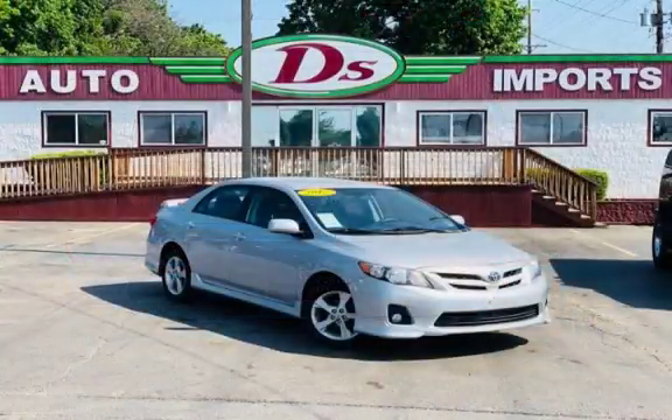Purchase this vehicle with confidence now and get D's 90-day drive-away limited warranty.